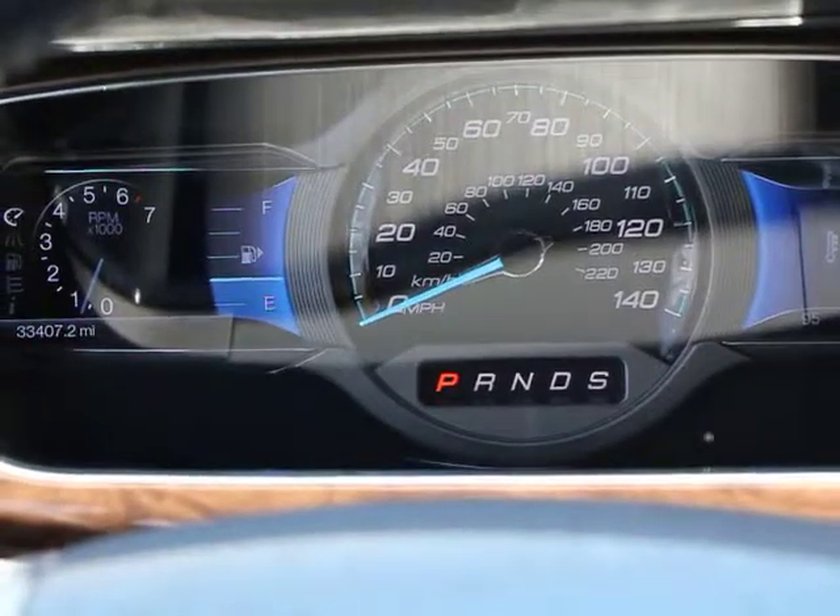Cup holders. A vehicle like this doesn't come along every day. Come in and get it before someone else does.